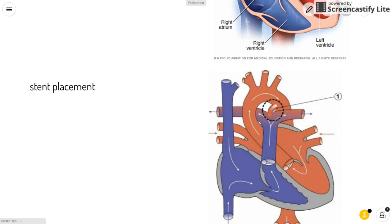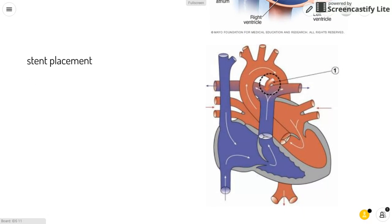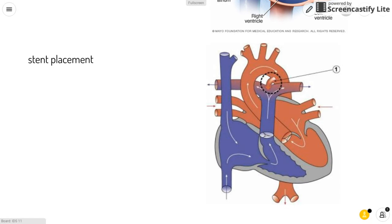Another procedure is stent placement, which places a rigid tube called a stent in the natural connection between the aorta and the pulmonary artery. This opening also usually closes within a few days of birth, but keeping it open allows blood to travel to the lungs.